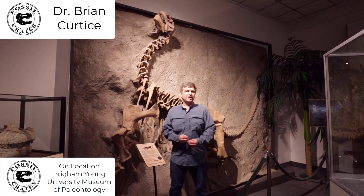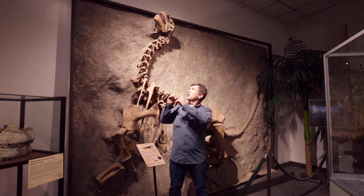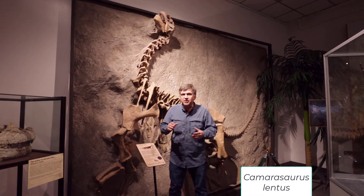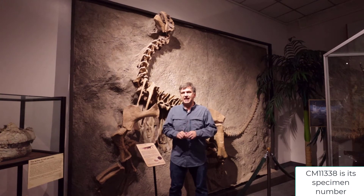Hi, I'm Dr. Brian Curtis with Fossil Crates. I'm one of the paleontologists here and today I'm here to talk to you about one of my all-time favorite dinosaurs, Camarasaurus lentus. And most importantly, this is the famous baby Camarasaurus, CM11338.